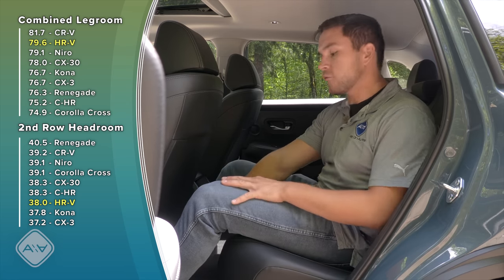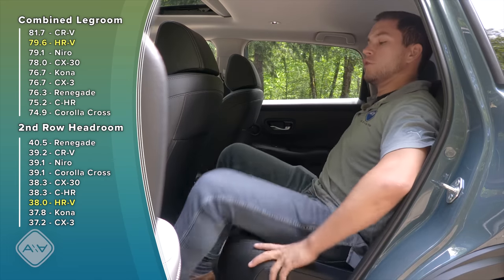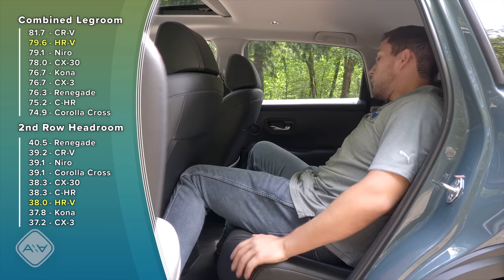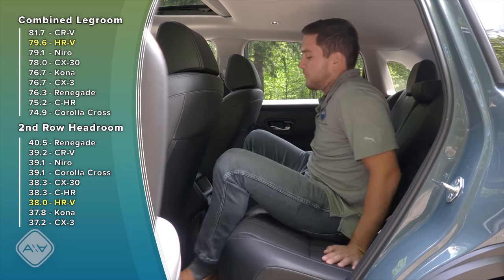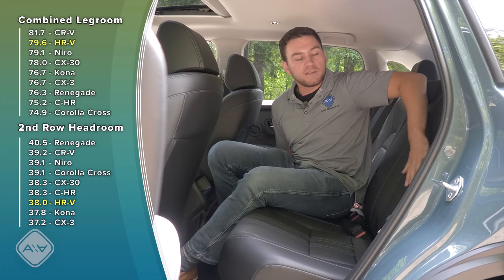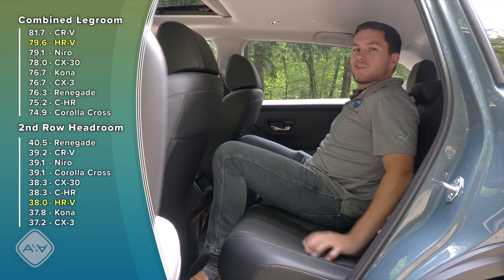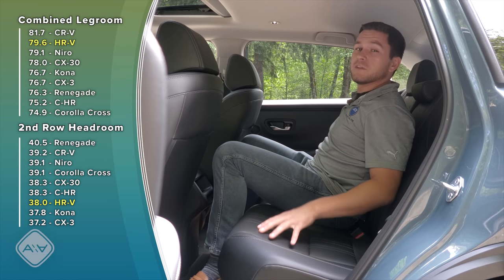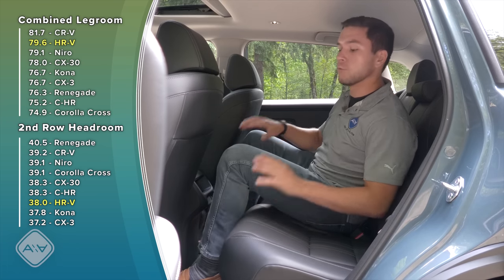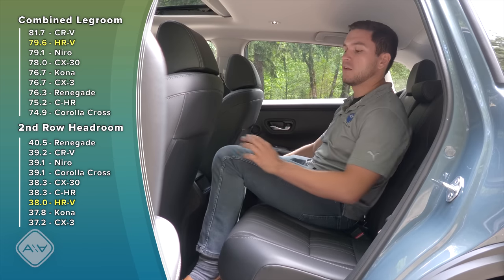There is plenty of foot room under the front seats so you can work around it. Moving to the middle seat, the problem is that this portion of the bench protrudes out much farther than the outboard seating positions, so it's not very comfortable — but you won't be putting people there that often. There is a very small hump in the floor in the middle, so foot room will be totally fine. There is no air vent back here, but there is one map pocket behind the passenger seat — not one on the driver's side.